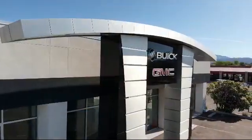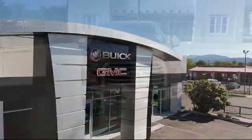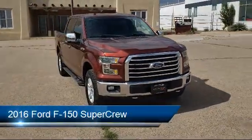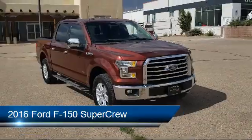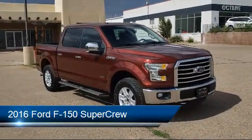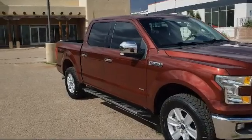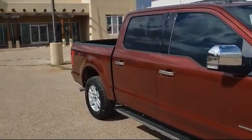Welcome to Octane Buick GMC. Here's a look at another one of our great vehicles from our inventory. It comes equipped with electronic stability control, tire pressure monitoring system, air conditioning, traction control, side airbags, and anti-lock braking.